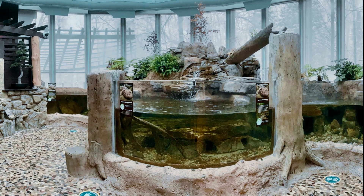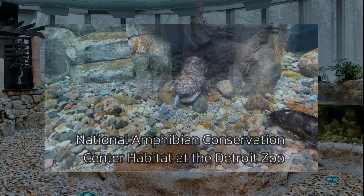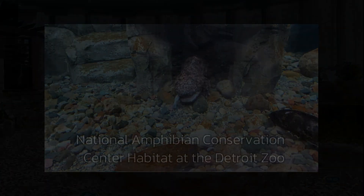The Japanese giant salamander is a fully aquatic giant salamander in Japan. They can be up to five feet in length, and it is the third longest salamander in the world.